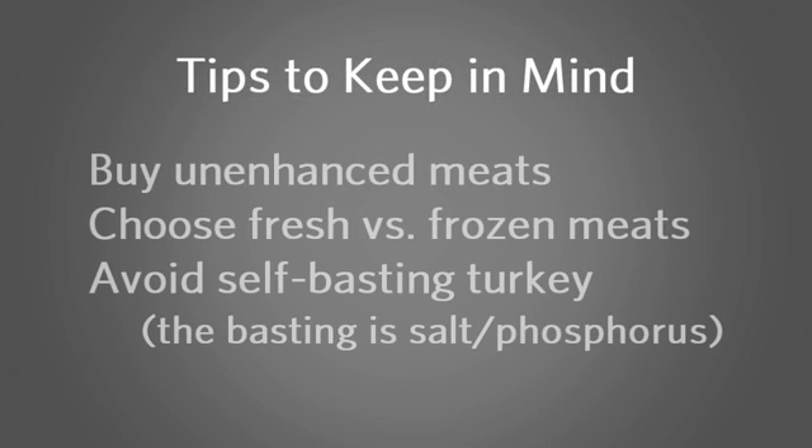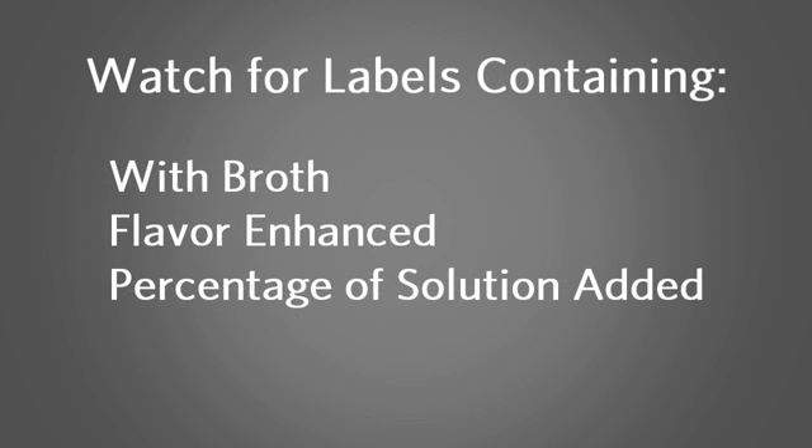Meat is naturally high in phosphorus. But as a dialysis patient, we need you to eat meat to keep your albumin at a level of 4.0 to stay healthy. Buy unenhanced meats. Choose fresh versus frozen meats. Avoid a self-basting turkey, because the basting part is a salt-phosphorus additive. Be aware of these label terms on meats: 'with broth,' 'flavor enhanced,' and 'percentage of solution added.' These are code words manufacturers use to hide phosphorus — they mean a phosphorus-rich solution has been added to that meat.